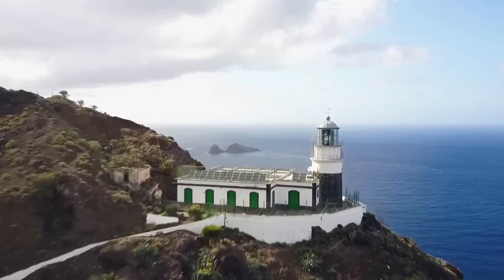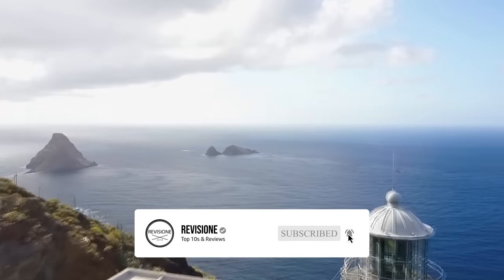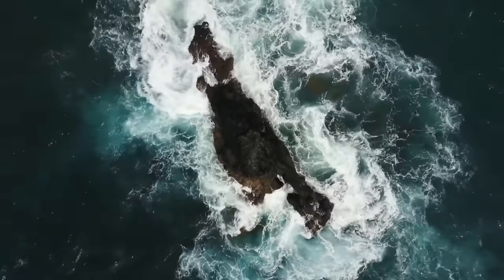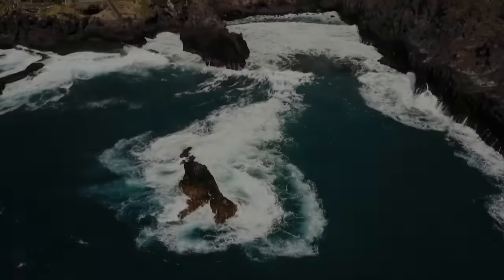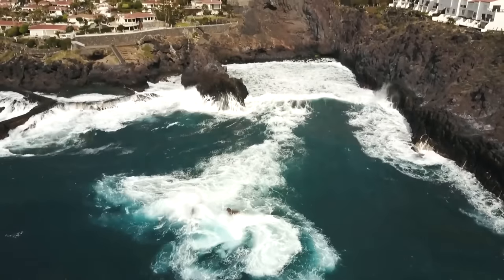Tenerife is the largest of Spain's Canary Islands and is located off the coast of West Africa. It is dominated by Mount Teide, a dormant volcano that is Spain's tallest peak. The coastline has many splendid beaches with sands varying from yellow to black. From spectacular nature to exciting theme parks, golden beaches to impressive architecture, there are plenty of things to do in Tenerife that the whole family will enjoy.